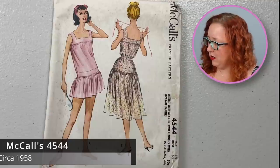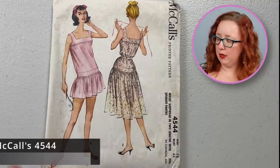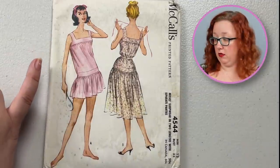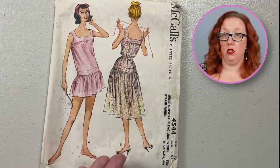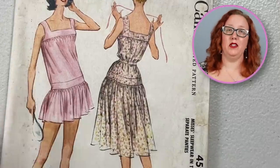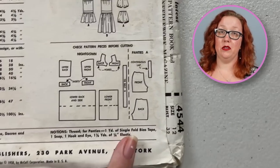Now we have some of the most interesting sleepwear I have seen in quite some time. McCall's 4544 is going to be a bust 32. I don't think I've ever seen, out in the 1950s, sleepwear that looks like this. I think it's cute and very practical for just going for sleepwear, although this band thing I think would ride up too much in the middle of the night. It does also come with a little set of panties.